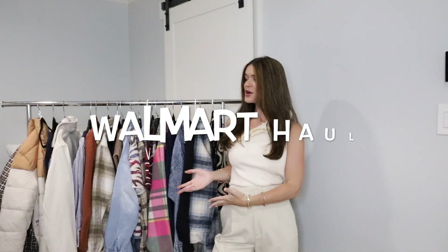Hi guys, welcome back to my channel. Today's video is a Walmart haul. It's all new things, fall and back to school.